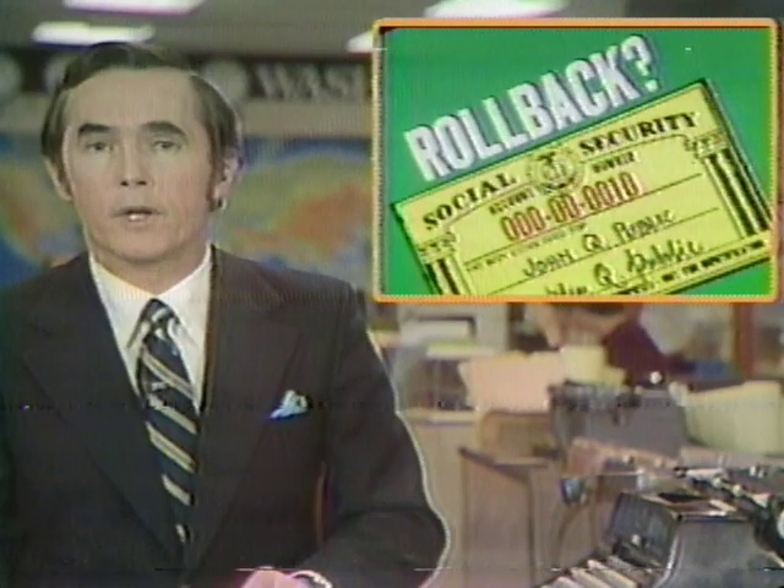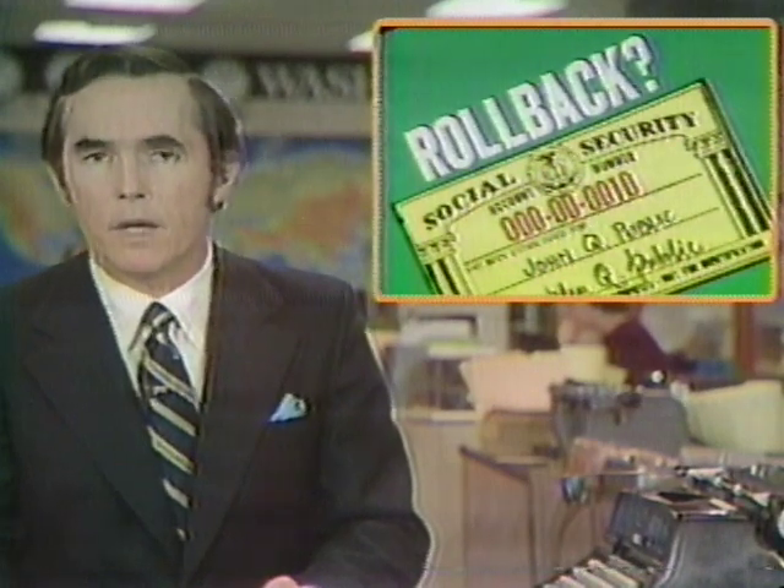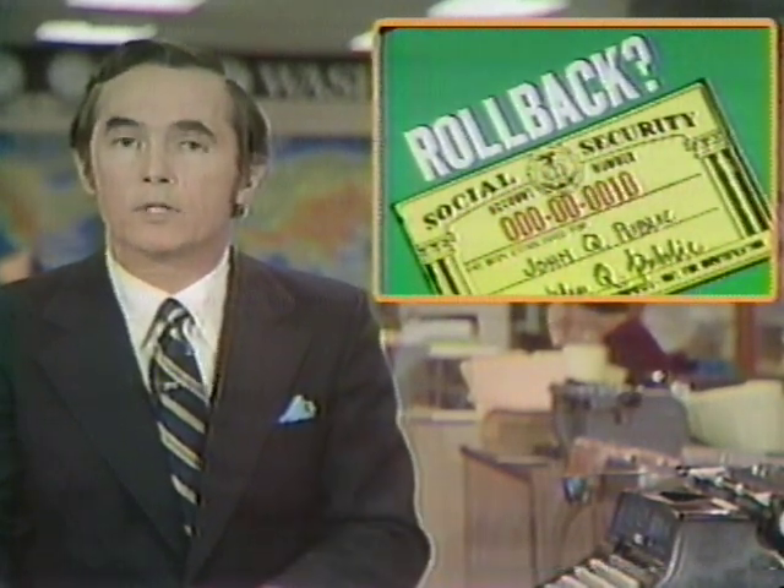President Carter is reportedly going to ask Congress to roll back the steep Social Security tax increase scheduled to begin in 1981. Washington newspaper reports say the president will also request lower Social Security benefits. ABC News has obtained a copy of a secret report by investigators for the House Appropriations Committee, charging wasteful, illegal, or improper use of federal funds.